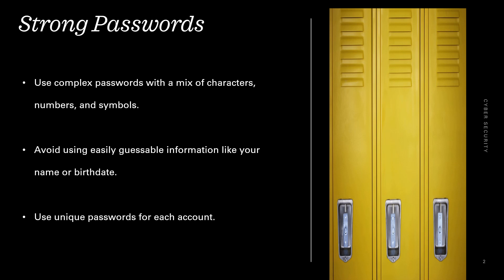Strong passwords. Use complex passwords with a mix of characters, numbers, and symbols. Avoid using easily guessable information like your name or birth date. Use unique passwords for each account.